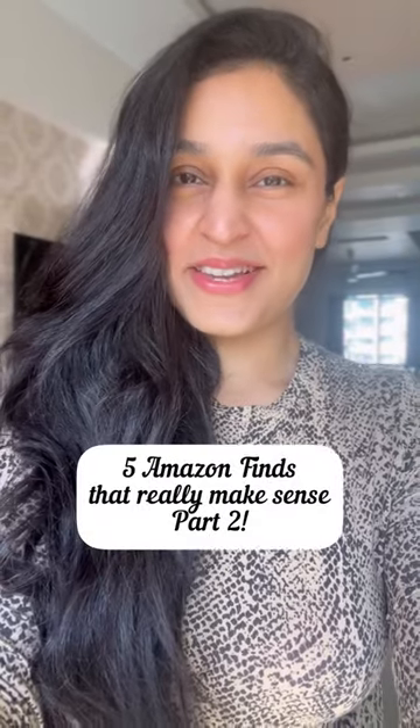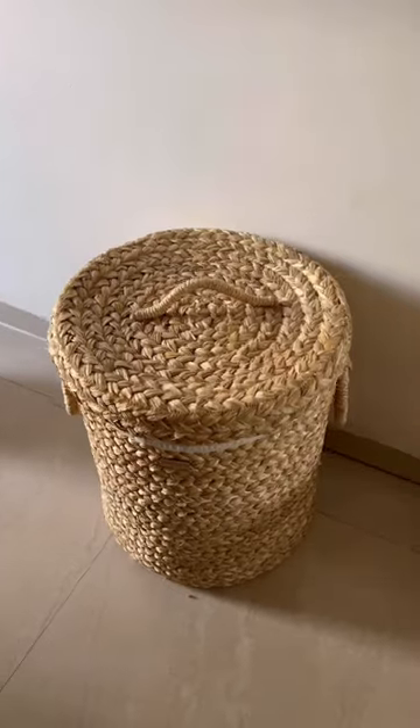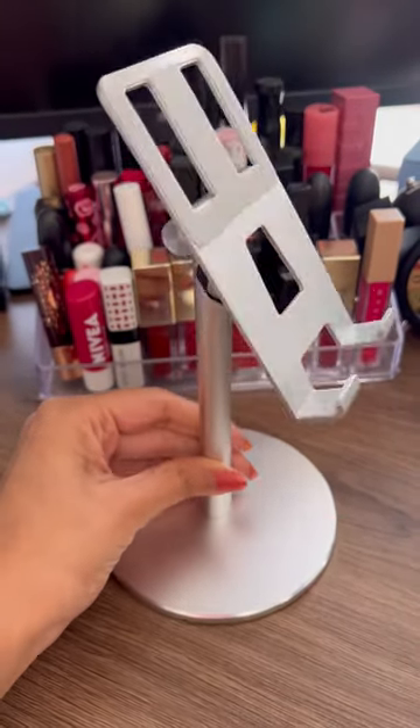Five Amazon finds that really make sense, part two. This grass braided laundry basket will make housing dirty laundry so pretty and comes with a washable inner lining. This is an adjustable phone stand, and definitely great for taking video calls too, as the holder is adjustable.